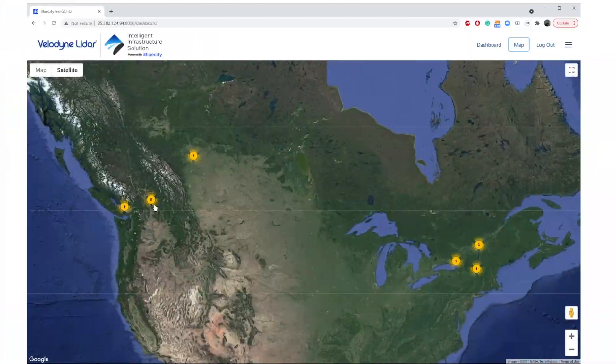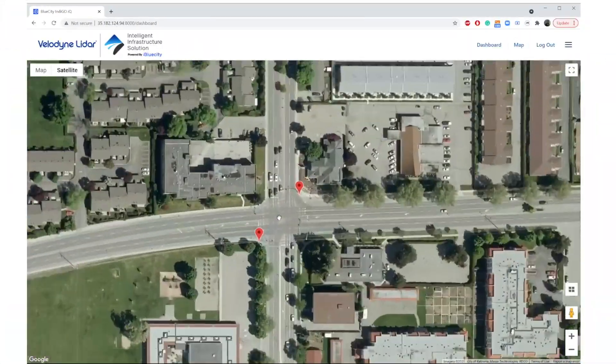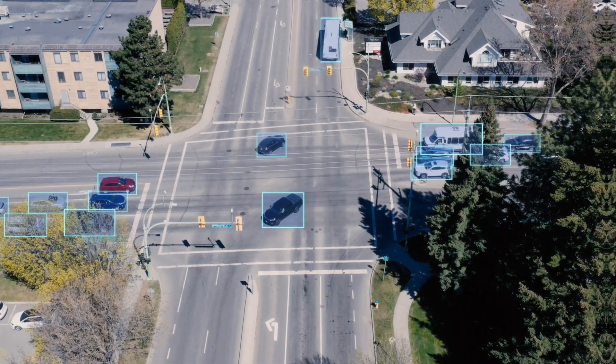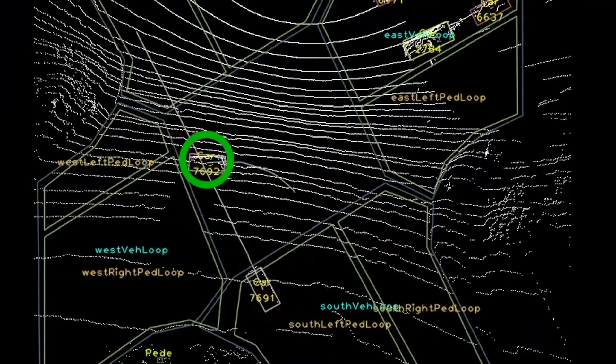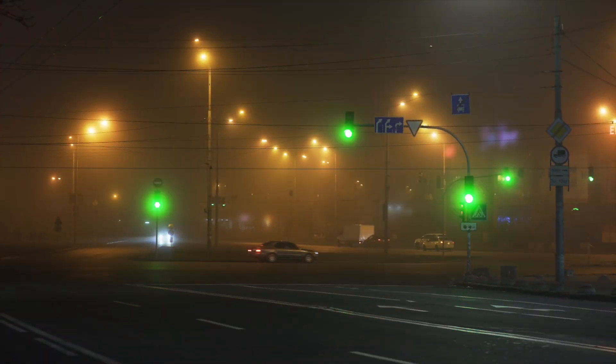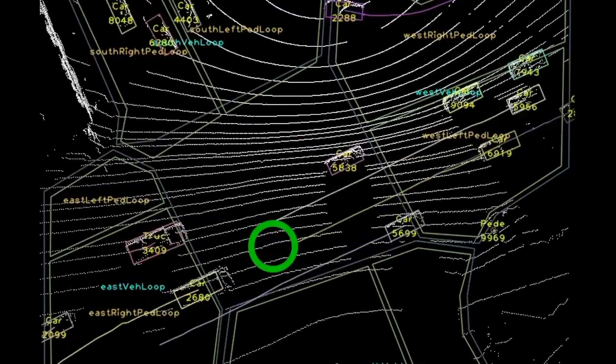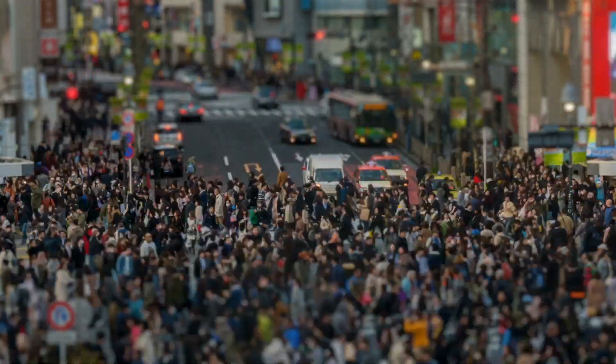The Intelligent Infrastructure Solutions software powers a variety of critical applications, including multimodal traffic analytics, such as near-miss detection, traffic light timing, pedestrian safety analysis, and speed monitoring.